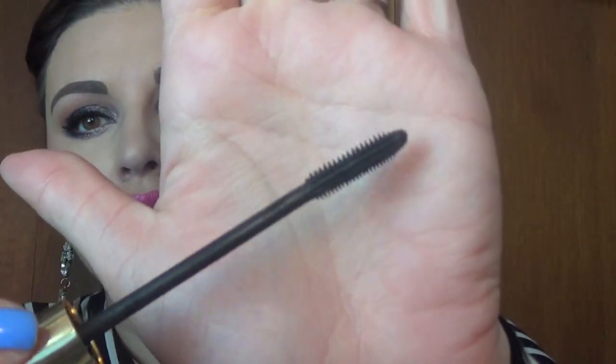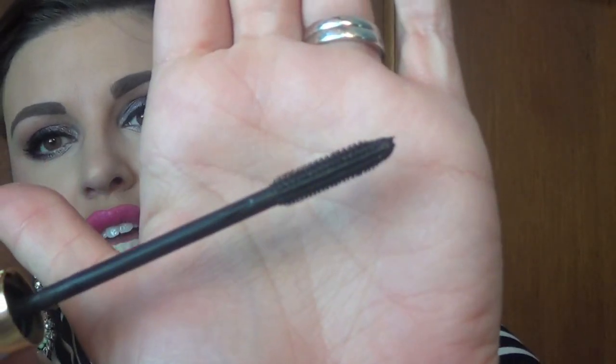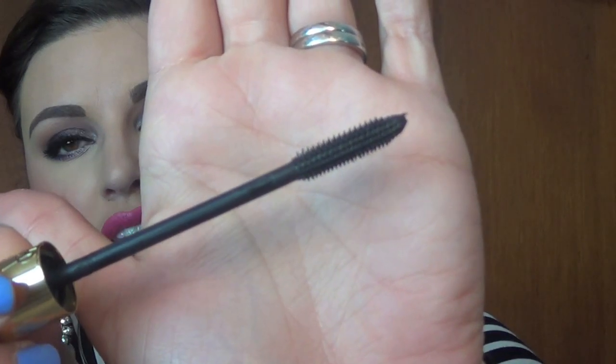I love the YSL Baby Doll Mascara. I love the silicone brush — I love that the bristles are short, that they grab each individual lash and separate and give length. I don't prefer it on its own; I prefer using it with a volumizing mascara and then hitting it with this at the end to really separate my lashes. It's a really nice mascara. If you ever have the opportunity to pick one up, I highly recommend it — Sephora sometimes offers it as a 100-point perk.